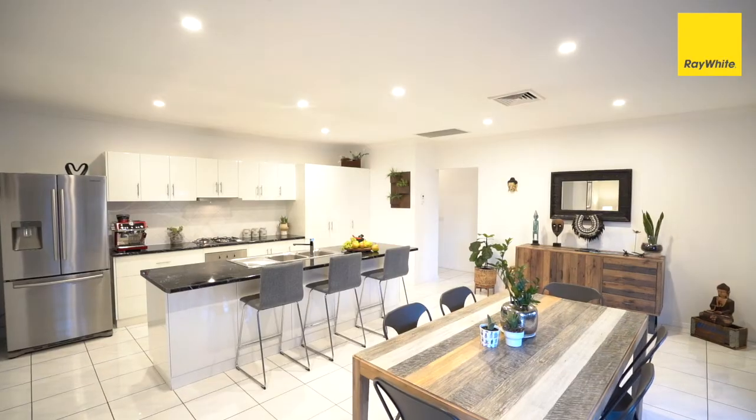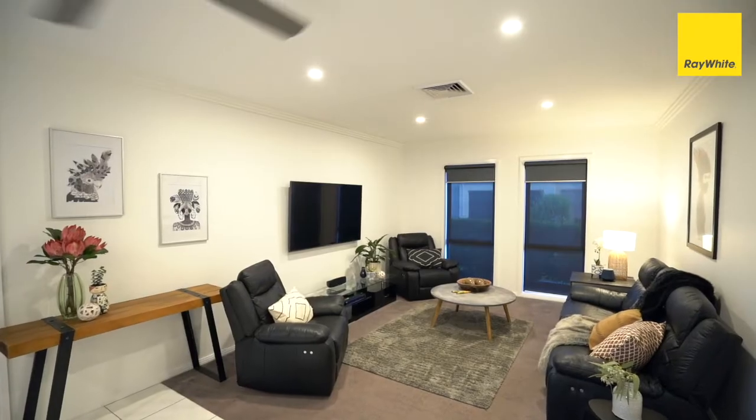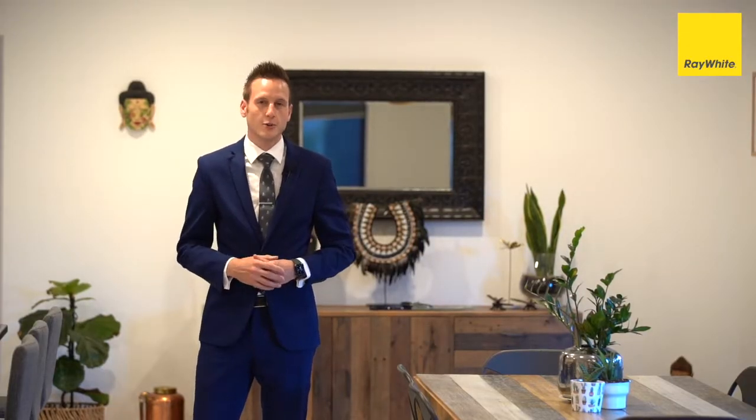Welcome home to one of five John Monash Boulevard. With three great bedrooms, two bathrooms and a light and bright open plan living space, plus the comfort of ducted reverse cycle heating and cooling.